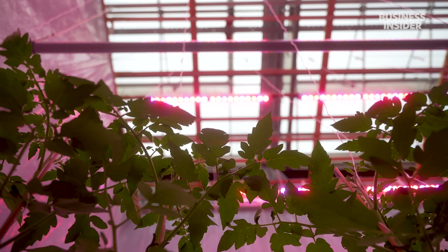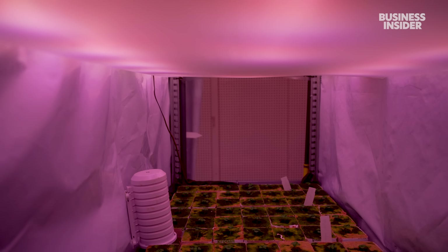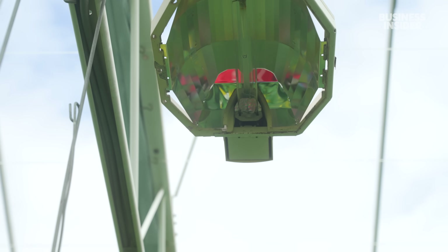Overhead, LED lights mimic the sun and create optimal summer conditions year-round. Developed by scientists at Wageningen, these lights run more efficiently than older sodium bulbs. With the same electricity, you can get almost double the light.